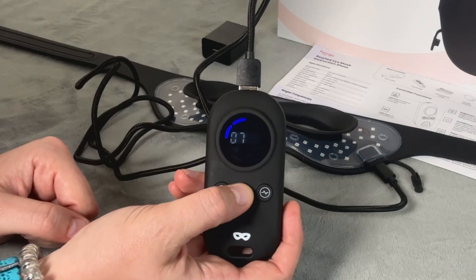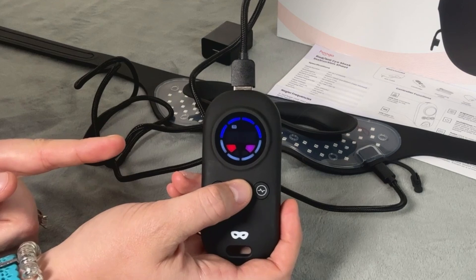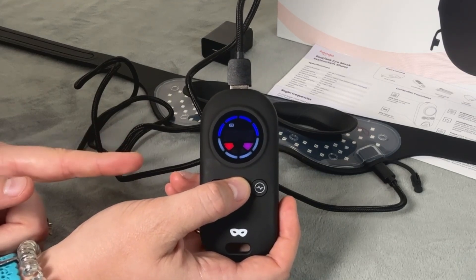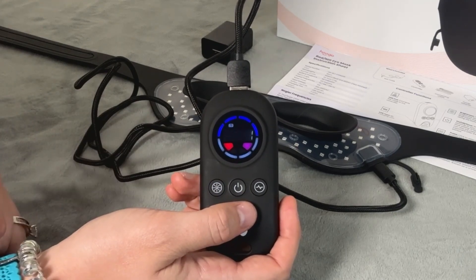Now let's turn it on. Hold down the power button and keep holding it until you see either a 5, 10, 15, or 20. Then press the power button again quickly to cycle through and set your desired time. Once you've selected your time, stop pressing the power button and it will count down from five before turning the device on.